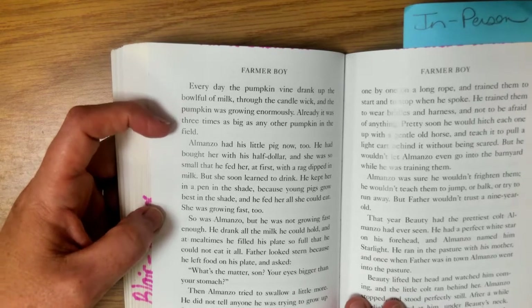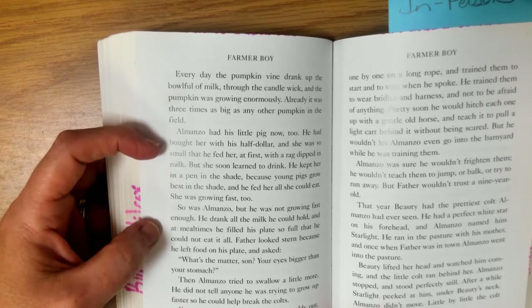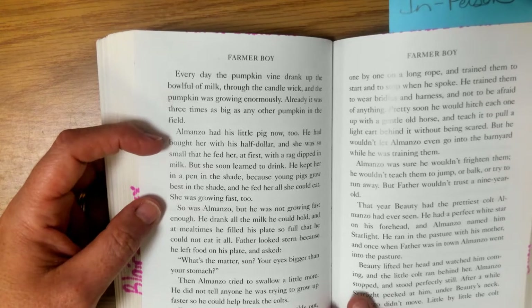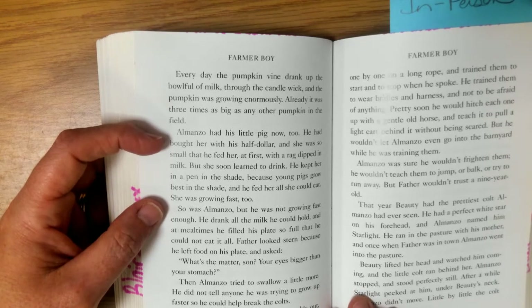Already it was three times as big as any other pumpkin in the field. Almanzo had his little pig now too. He had bought her with his half dollar and she was so small that he fed her at first with a rag dipped in milk. But she soon learned to drink and he kept her in a pen in the shade because young pigs grow best in the shade. And he fed her all she could eat. She was growing fast too.